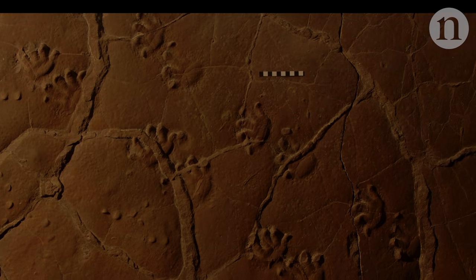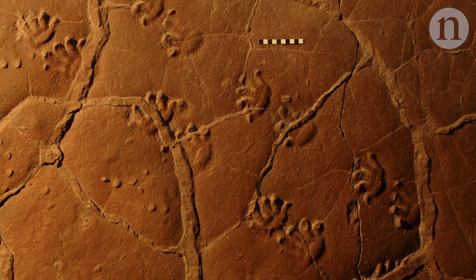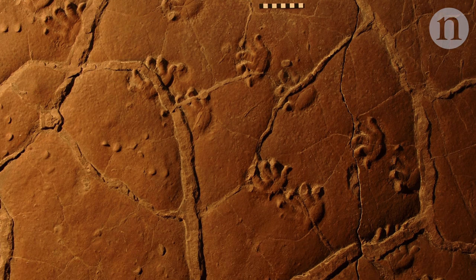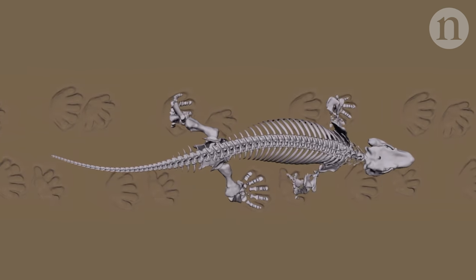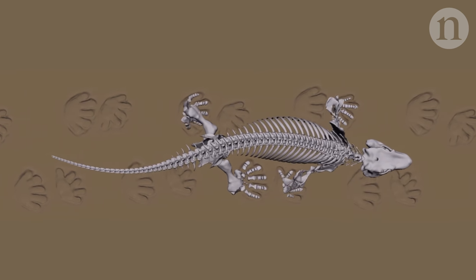One way to do that is to look at another fossil – not of Orobates itself, but of its tracks. This fossil shows where an Orobates specimen placed its feet long ago as it rambled across the ground. Programming the skeleton marionette to walk inside the fossilised footsteps narrowed down its movement further.